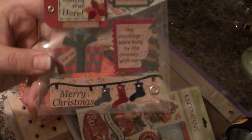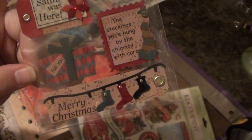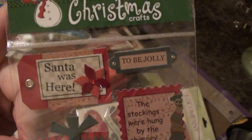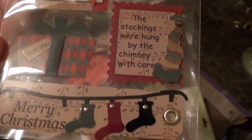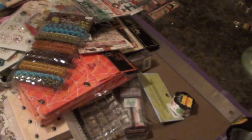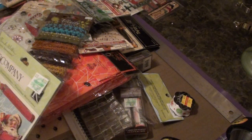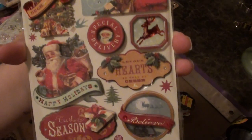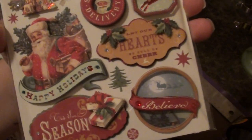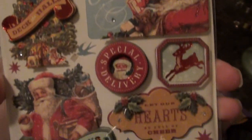They have these Christmas stickers, and these are dimensional stickers that you can get in the holiday section — the craft stuff for the holiday. Everything's on sale now for all their holiday stuff. These are really cute. These are by Kay and Company. Love these dimensional stickers. Very pretty.